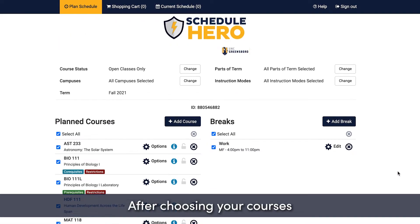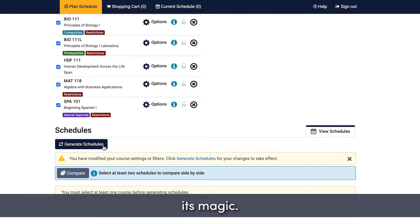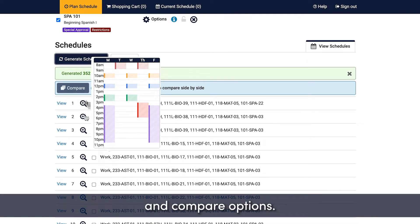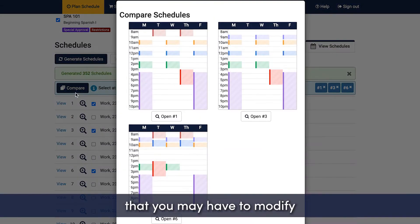After choosing your courses and setting your breaks, it's time to let ScheduleHero work its magic. Click Generate Schedules to view your possibilities and compare options. Keep in mind that you may have to modify your preferred breaks and courses if there are too many conflicts to find a possible schedule.